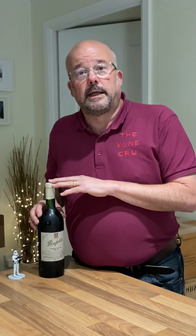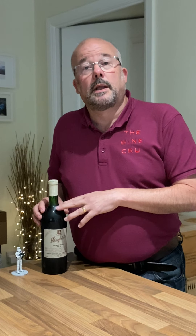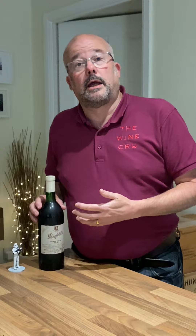Modern versions still make a Bin 28, but it no longer has Calamina on the label because it's now a multi-regional, multi-vineyard wine. Whereas in this era it was a single vineyard wine, which was actually quite rare at the time — now it's something people actively seek out.